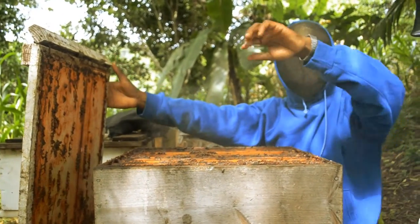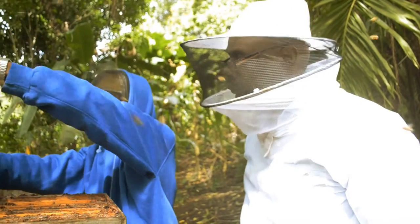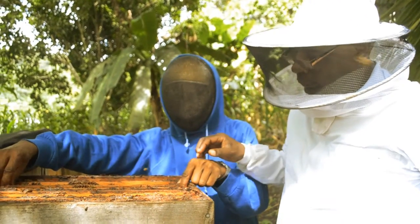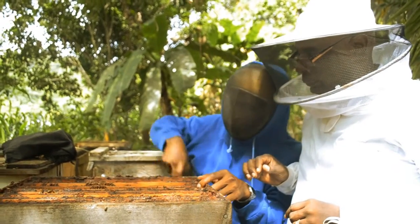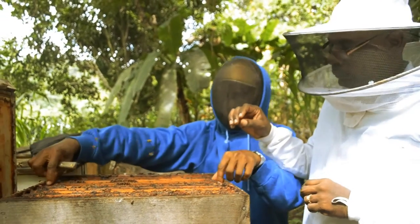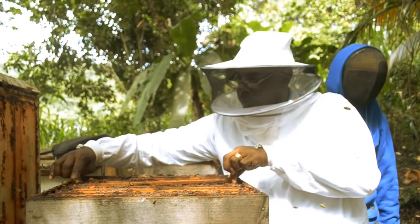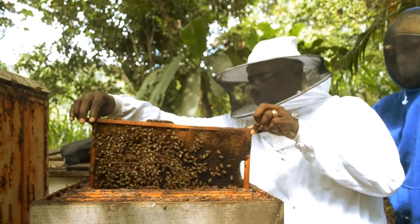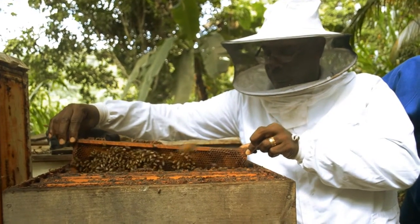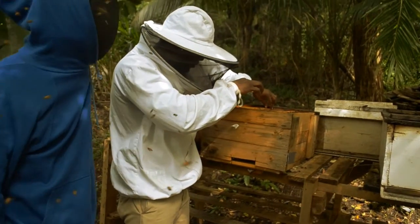Now it was Marvin's turn to get his hands dirty. Not wanting to be left out, I also took a turn.